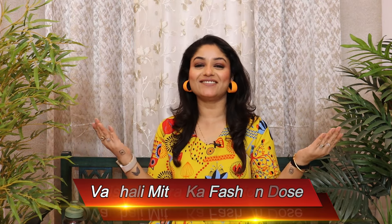Hey family! Welcome to our channel. I am Vishali. You are welcome to Vishali Mitra's Fashion Dose.